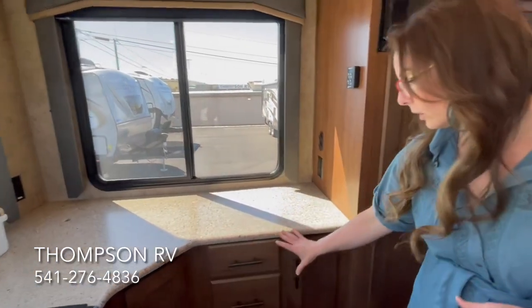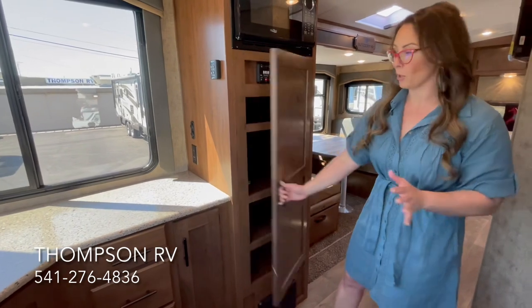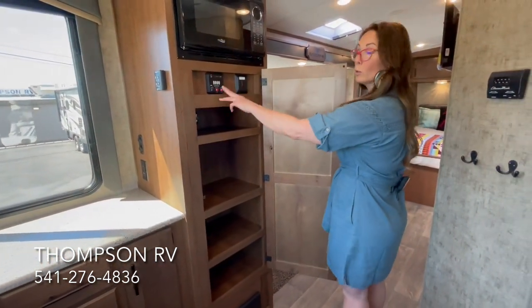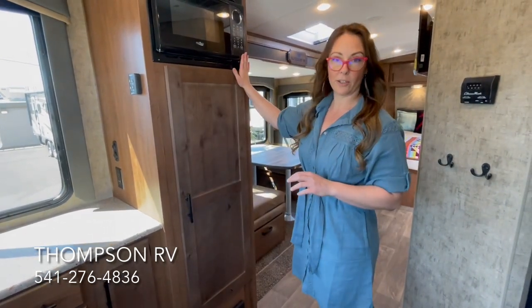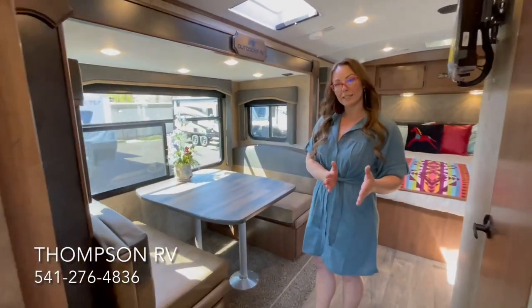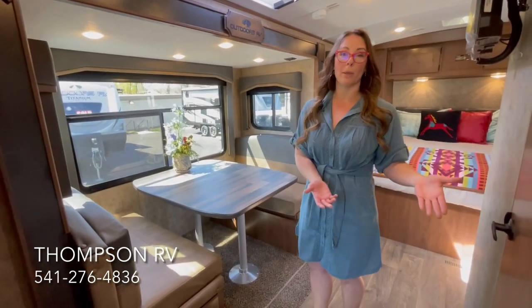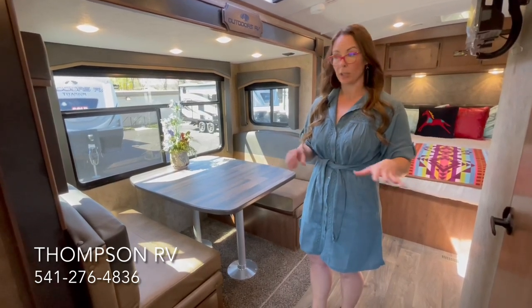Over here you have more storage, another bank of drawers, and the storage just keeps going — a huge pantry, some of your controls in this cabinet, and your microwave right here. A little bit later I'll show you what this looks like with the slide out in, because we get that question a lot: can I access the kitchen, the fridge, the bathroom while I'm on the road? We will show that later in the video.